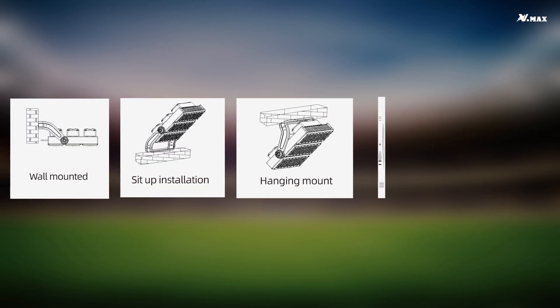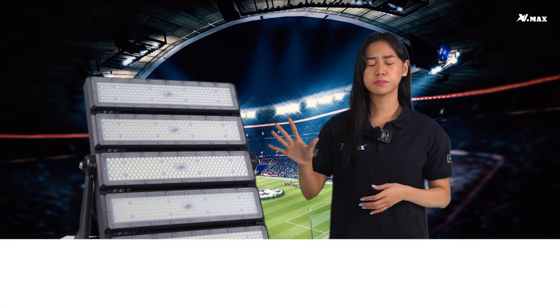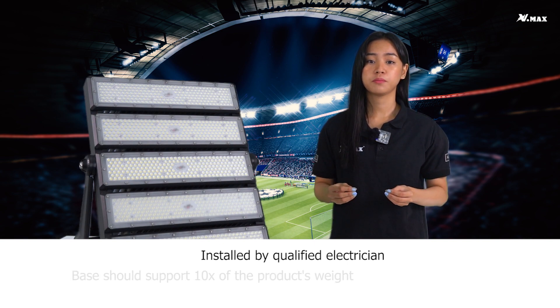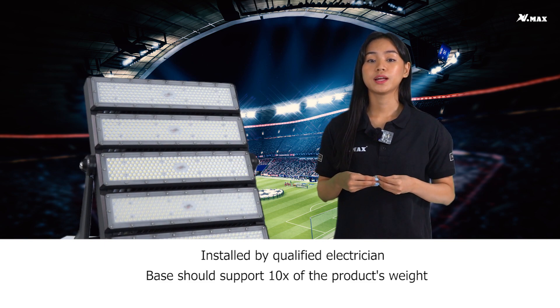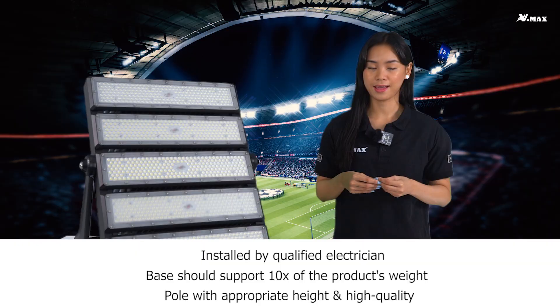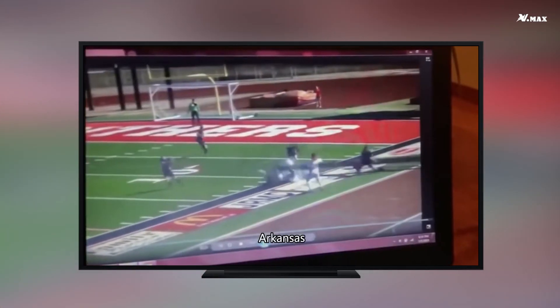The Vigi SL07 has various installation types and can be wall-mounted, set up, hanging-mounted, or suspended. This light must be installed by a professional. The installation base must be able to support 10 times the weight of the product. If installed with a light pole, it is important to choose a pole of highest quality and appropriate height to ensure maximum security and prevent incidents.